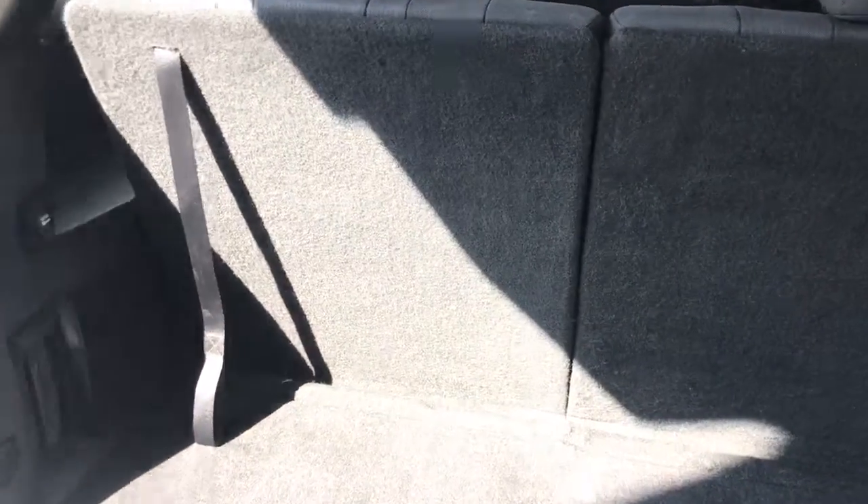Here is a view of the third row seats. Let's go ahead and check out the trunk. All the seats fold down for storage capability.